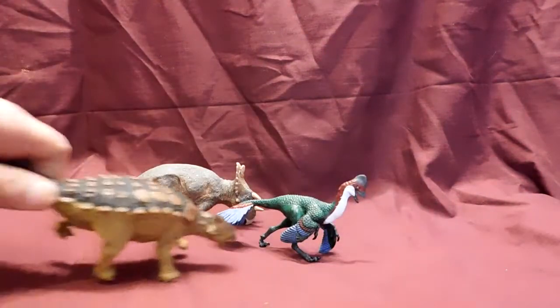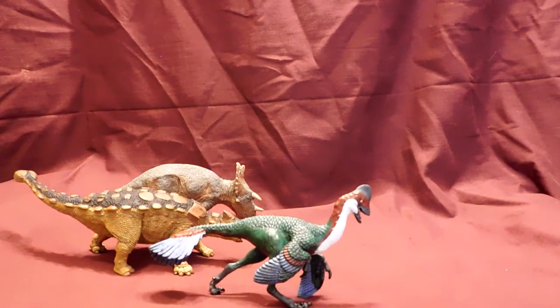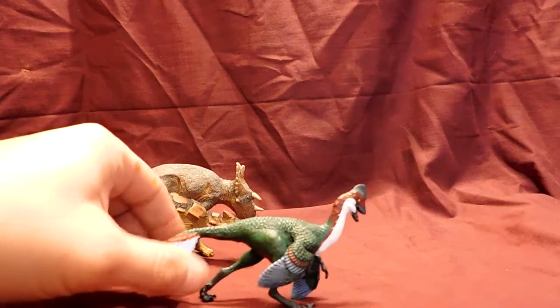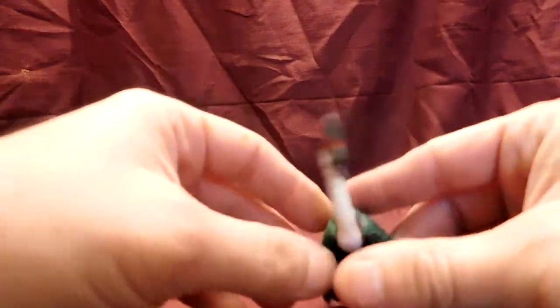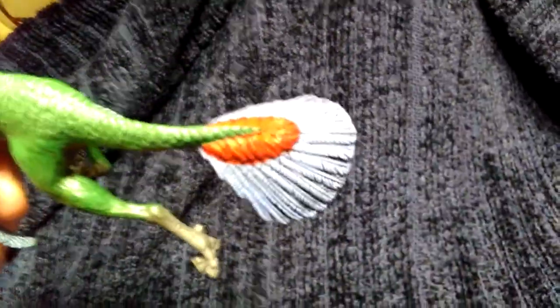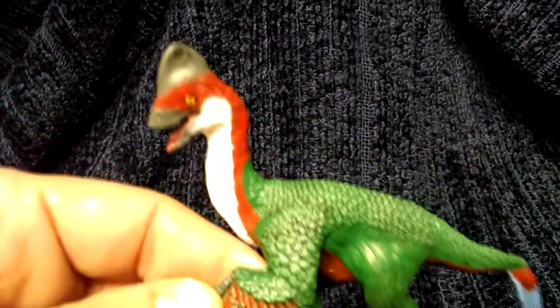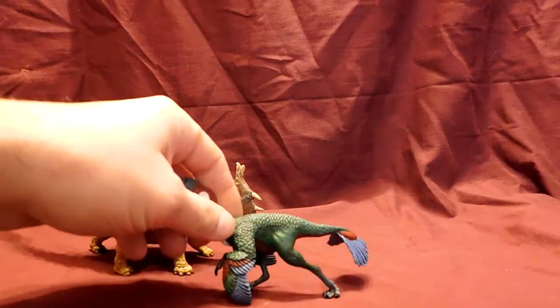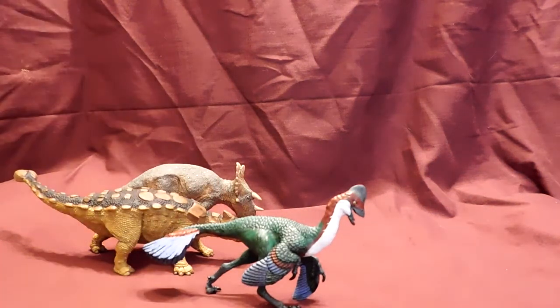It looks very convincing. And the Anzu — I can't even begin to describe. This is my favorite out of all of them this year. When I got it out, I was blown away. I cannot recommend the Anzu enough. It is just beautiful. Everything about it, the paint job is so well done. The feathers were sculpted incredibly well. Everything about this model just is awesome. And if you associate with other people in the dinosaur collecting community, I'm probably not the first person to preach to you how nice this model is, and I probably won't be the last.